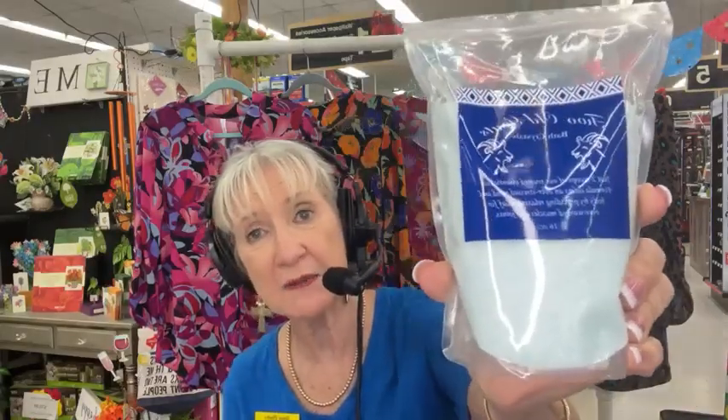Two Old Goats also came out with a bath soap. If you've had a rough day at work or worked out too much at the gym and you want to go home and soak, they have Two Old Goats bath crystals. It does the same thing for you and they're very popular.